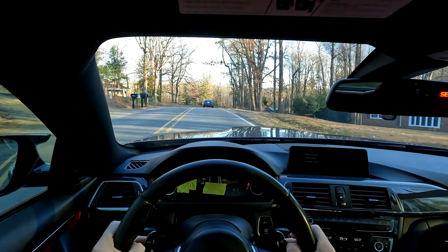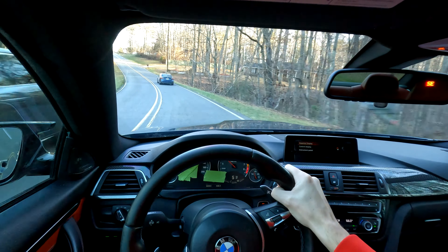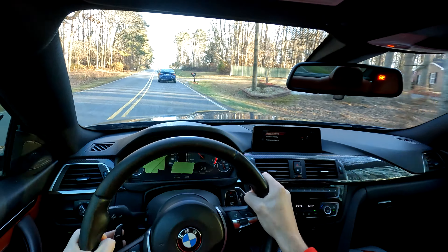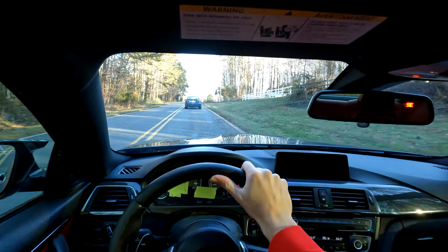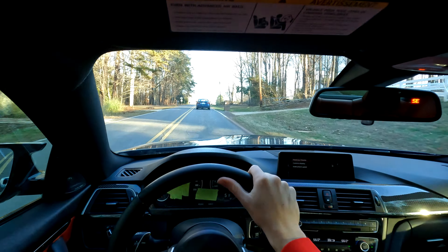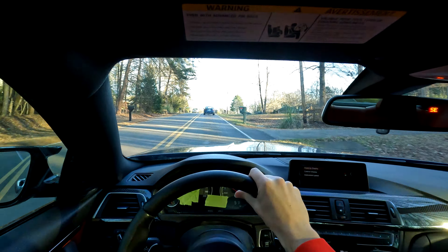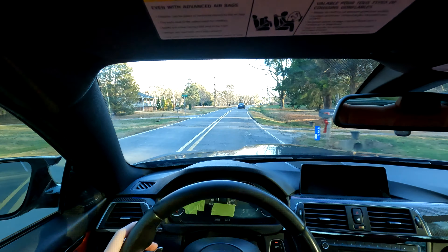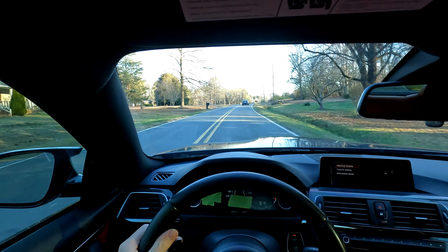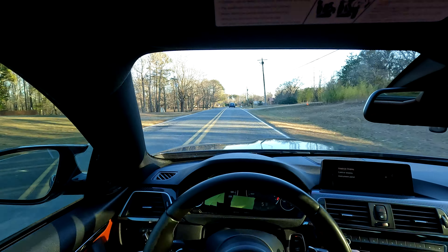That braking power is really nice. Let's toss it into this corner. Easy peasy. I would trust going into a pretty sharp corner at like 50 miles an hour with this. And even if you begin to slide, don't worry — the Germans got you. The shifts on this car are all right. I've definitely experienced worse with the paddle shifters on an automatic transmission.